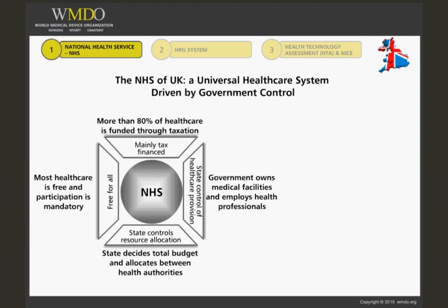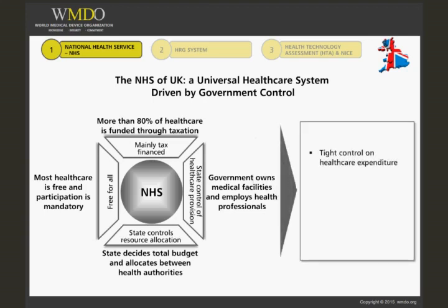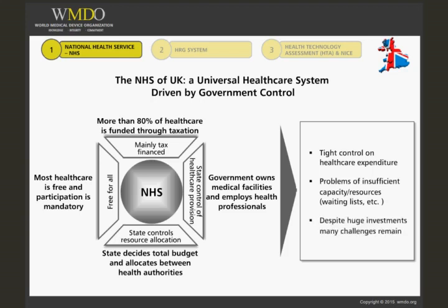The NHS is a universal health care system driven by government control. This government control has enabled tight control on health care expenditure. In the past, this has resulted in huge problems of insufficient capacity, resulting in waiting lists, for example. The NHS continues to work towards resolving these issues, but despite huge investments, many challenges remain.